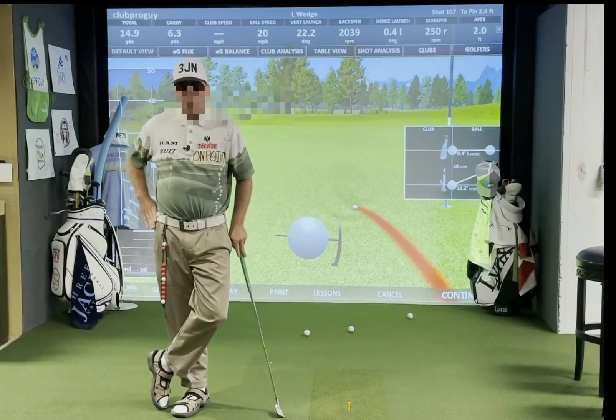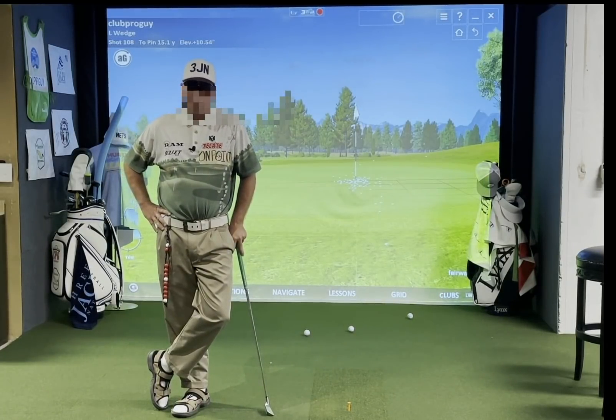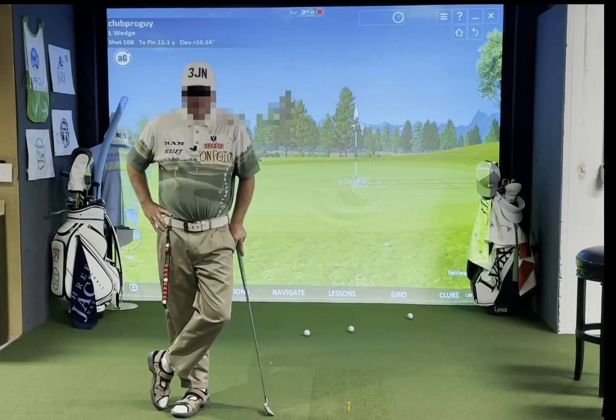For more information on the short game, stop by the Learning Center or visit me at clubproguy.com.